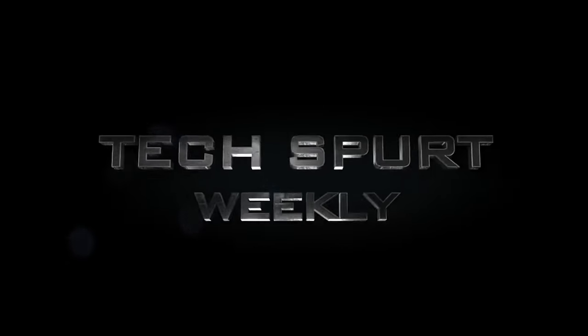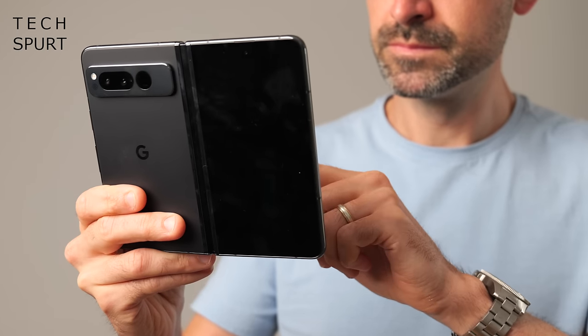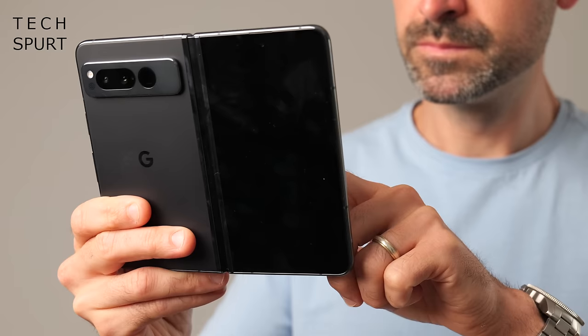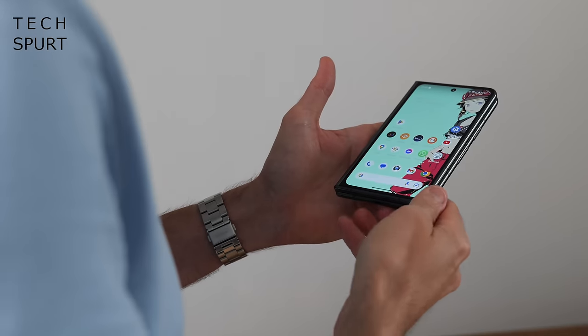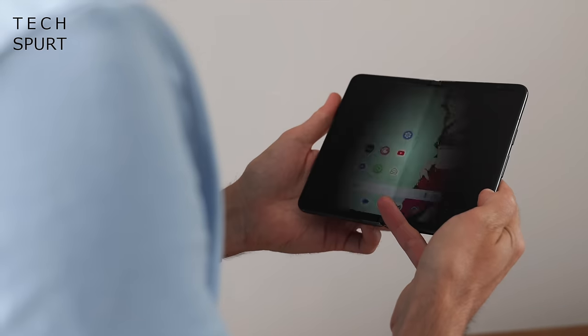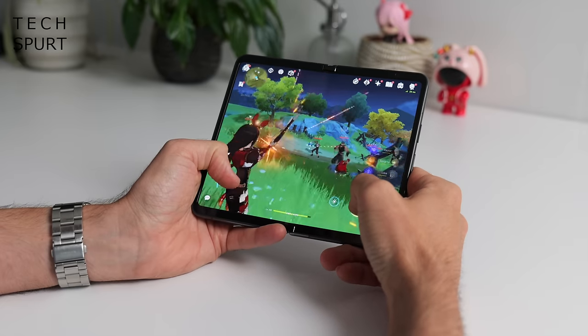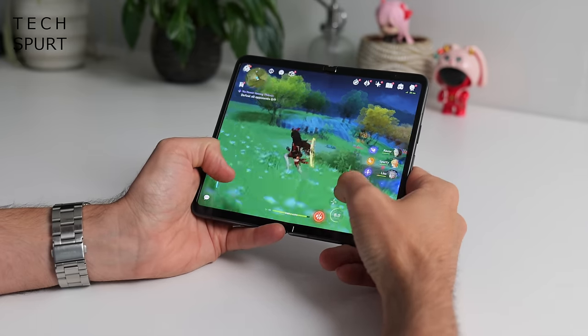The Pixel Fold 2, Google's second bendy blower, should be launching towards the back end of 2024 — just in time for you to stick it on your Christmas list and then harbour deep feelings of bitter resentment when jolly St Nick brings you bath bombs instead. But even though this admirably agile smartphone is likely to stay under wraps for another eight months or so, we've already seen plenty of Pixel Fold 2 leaks revealing more on the design, the specs and other bits.